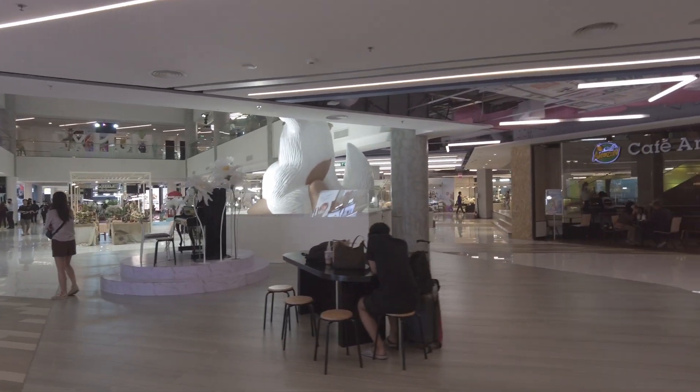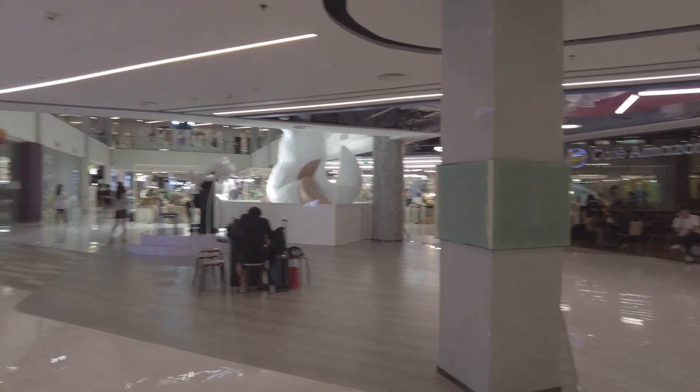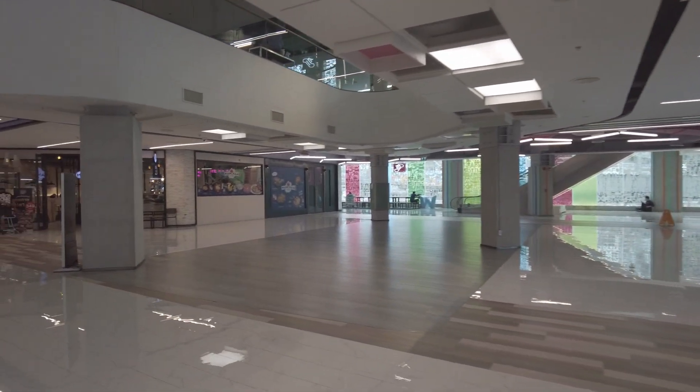Hello everyone, we're at Seacon Square on the ground floor. It's a new buffet we're going to try out today. There's a couple of new restaurants. Let's take a walk by and figure out what we're going to eat.